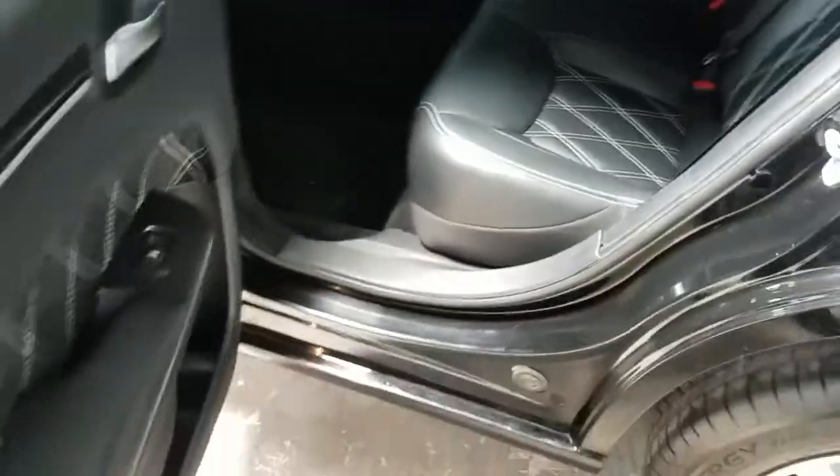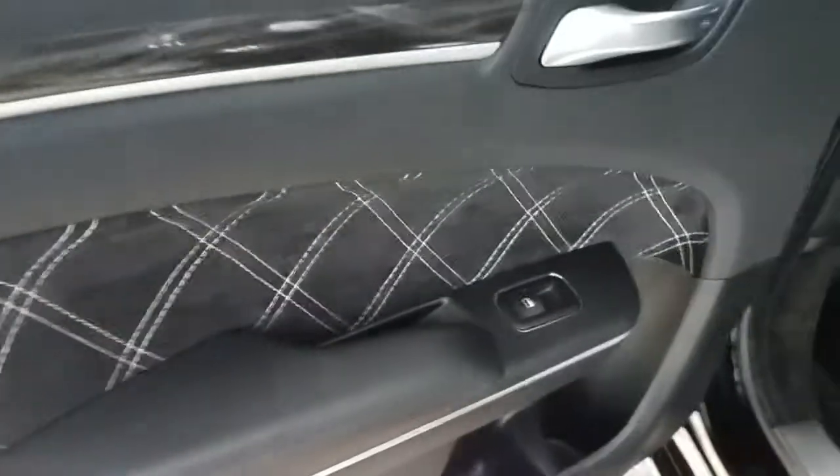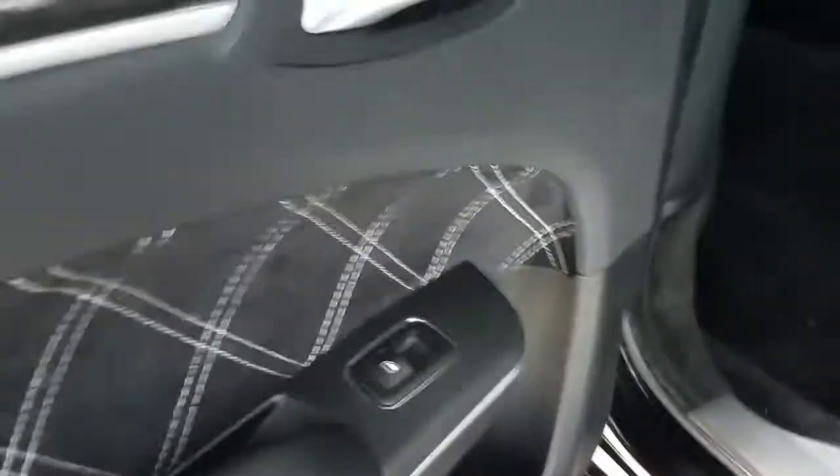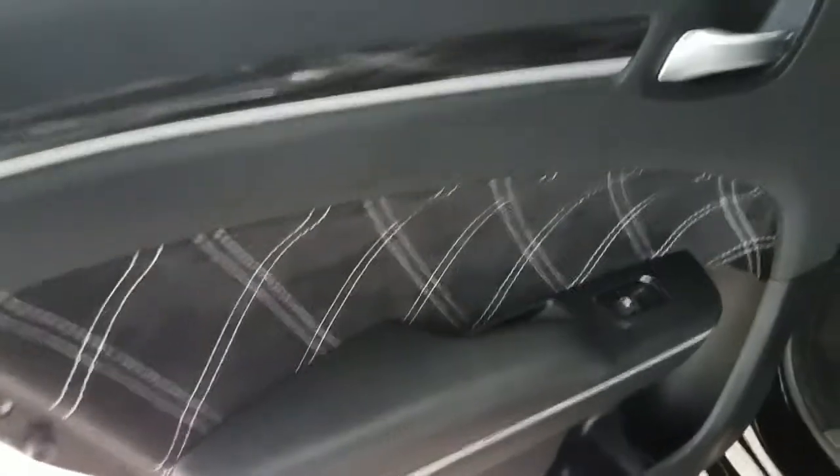Look inside — look at that door panel! You might not even notice these details, so I have to point them out. Somebody actually took the time to remove this door panel and create this custom material and put it on by hand. Made in the USA — you've got to appreciate this craftsmanship.